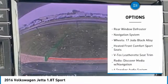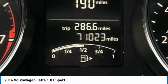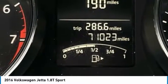Remote keyless entry, fog lights, four-wheel disc brakes, speed control, rear window defroster, and navigation system.